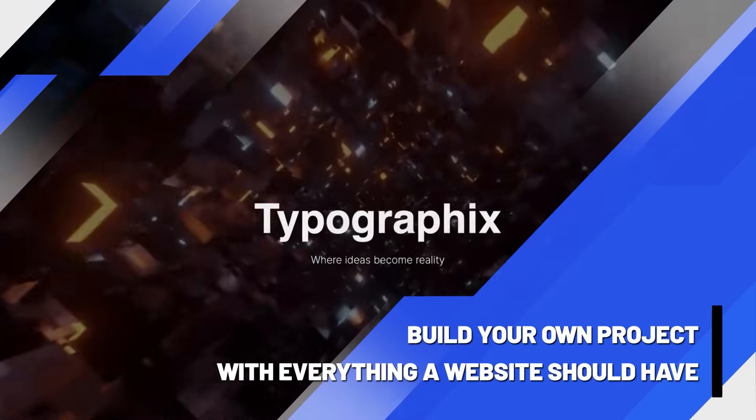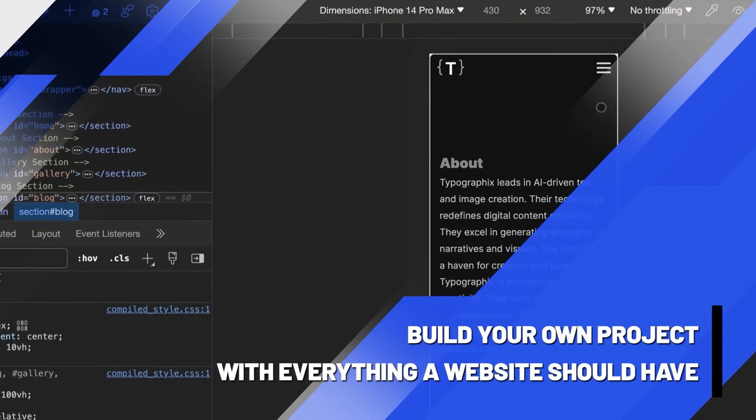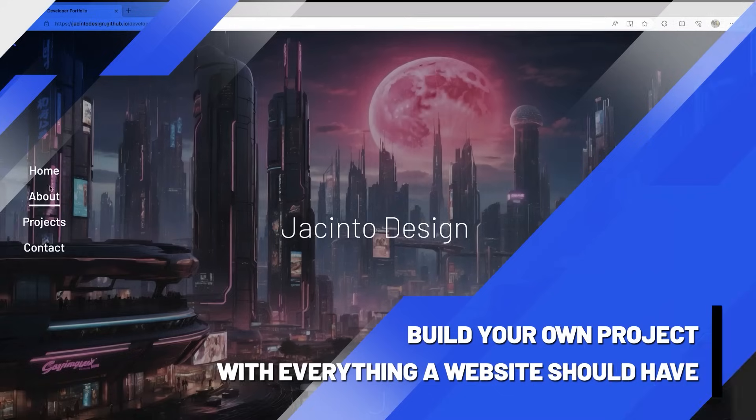Everything a website should have: animations and transitions that trigger as they come into view, responsive design, a blog, a gallery.